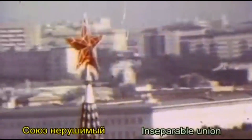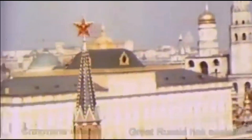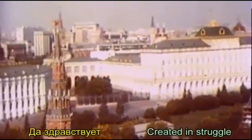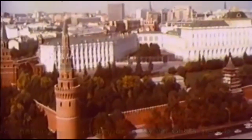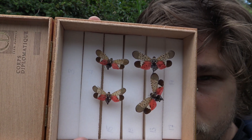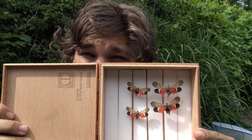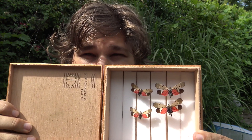Americans, the red scare is upon us — not that one, stop, we have to keep this channel politically correct. I'm talking about a different red scare, and it's in here. Entomology students of America, pay attention: this episode is going to be about one of the most important invasive species in the United States of America right now, and I'm going to tell you all about it.